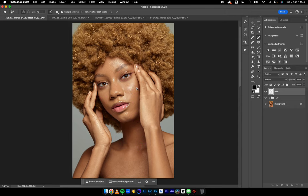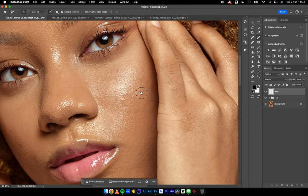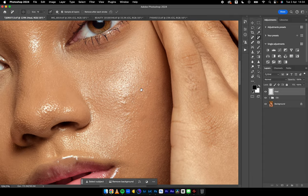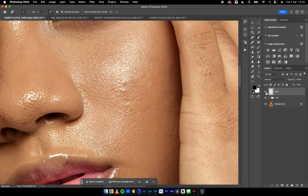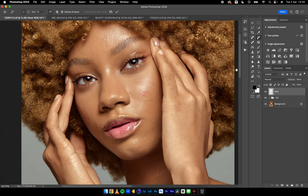As I often say, 80 to 85 percent of a very good retouch usually stems from how good your healing is. And this tool really did very well with respect to maintaining texture. Back two or three years ago, I would have used the healing brush to sample and clean.